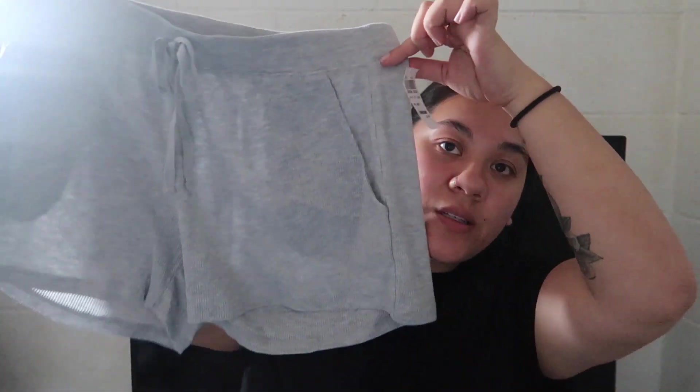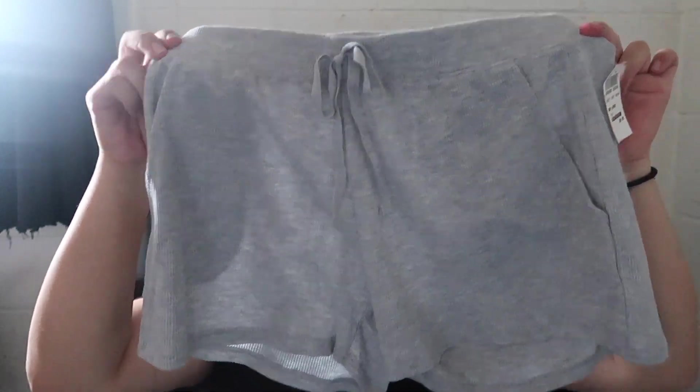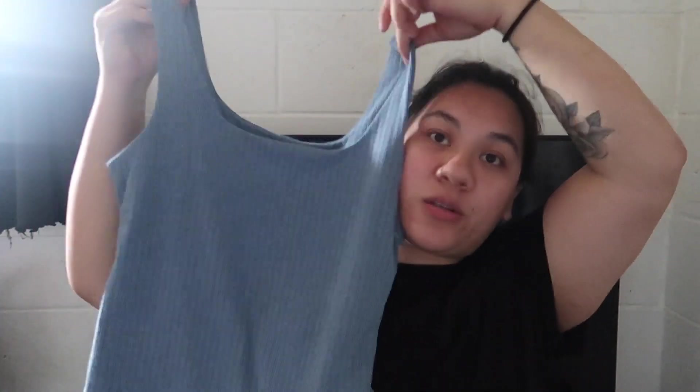I also got these plain gray loungewear shorts for $8.99. I need to revamp my loungewear because a lot of it got stretched out during pregnancy. I probably need to go to Target for more. And then I got this blue tank top, which I thought was super cute and fit me really well — it's not a crop top, and it falls right at my hips.